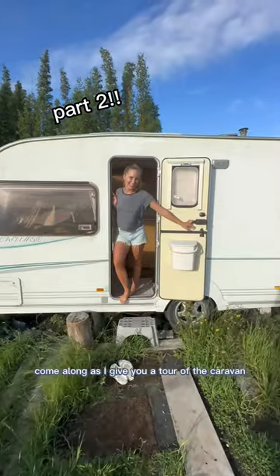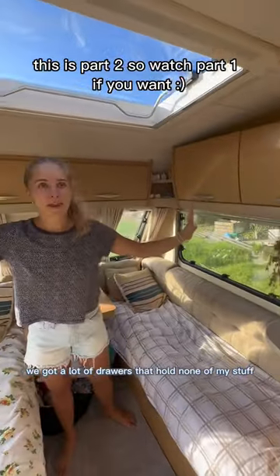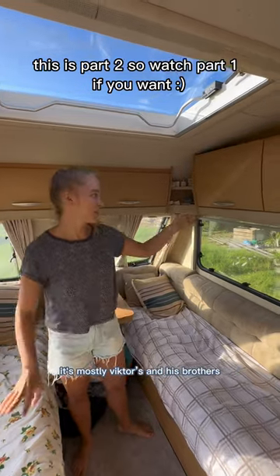Come along as I give you a tour of the caravan. We've got a lot of drawers that hold none of my stuff — it's mostly Victor's and his brothers'.